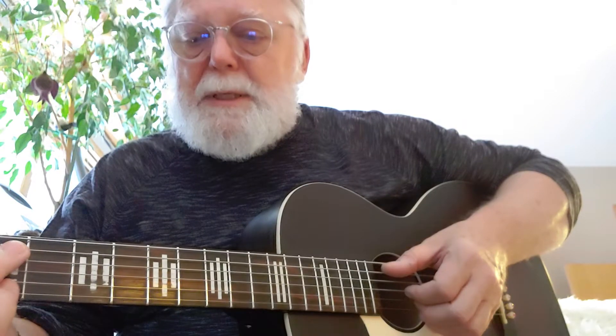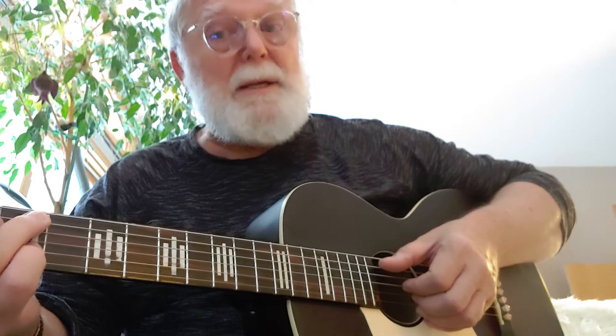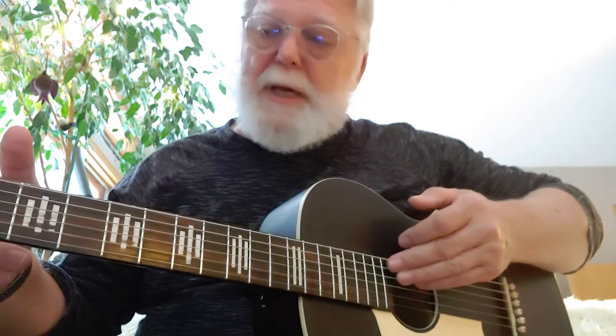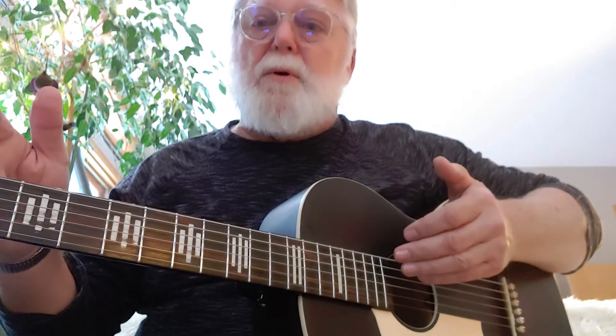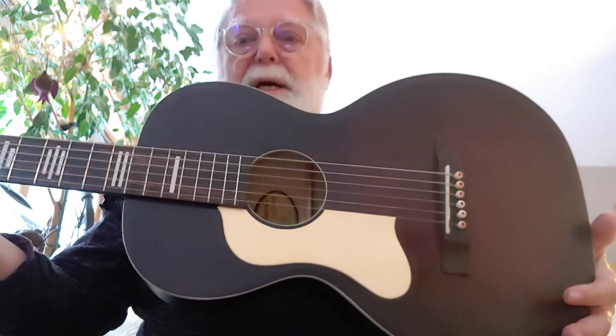The nut is 1.69 inches, and the scale — short scale — is 24.2 inches, so it makes it really easy to play. Very, very comfortable size and shape.